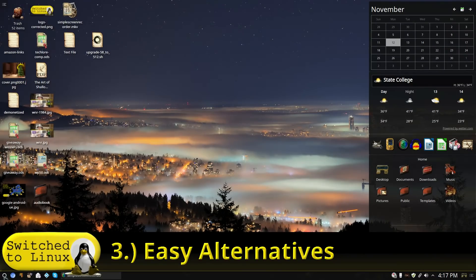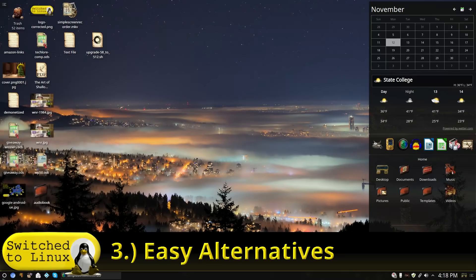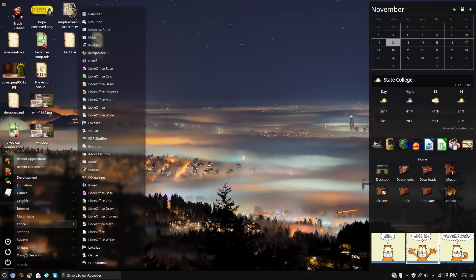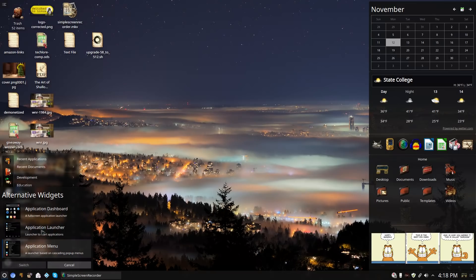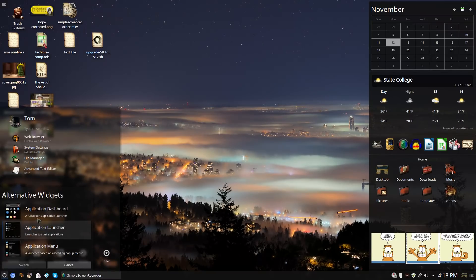Number three: it is easy to use alternatives on certain types of things. For example, I really like this launcher as my main menu — it's sleek and different. However, for people who don't like that, nearly every widget on KDE has an alternatives panel accessible by right-clicking. You'll see other options: the Application Menu is more like a traditional menu with favorites, quick startup/shutdown, recent applications and documents. There's also the Application Dashboard, which gives you something not quite Mac-like but very close.